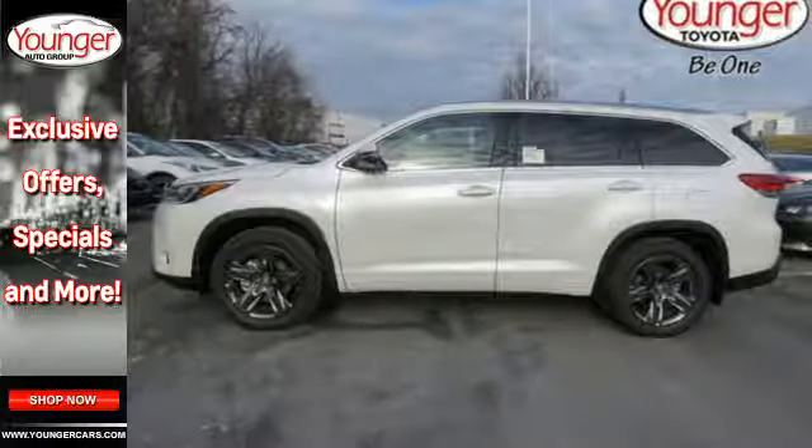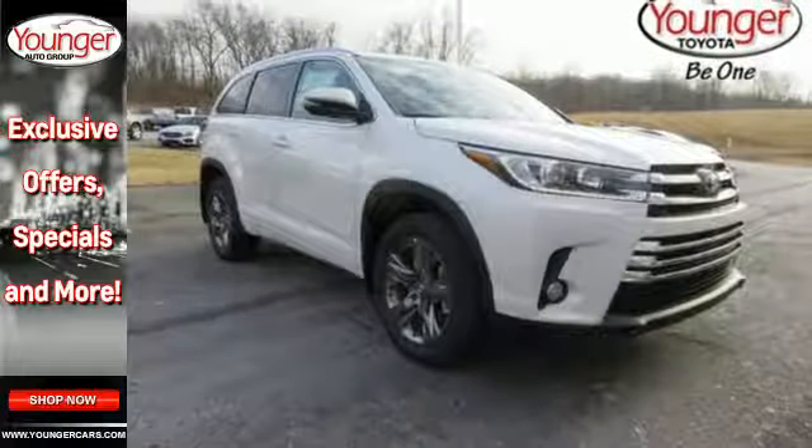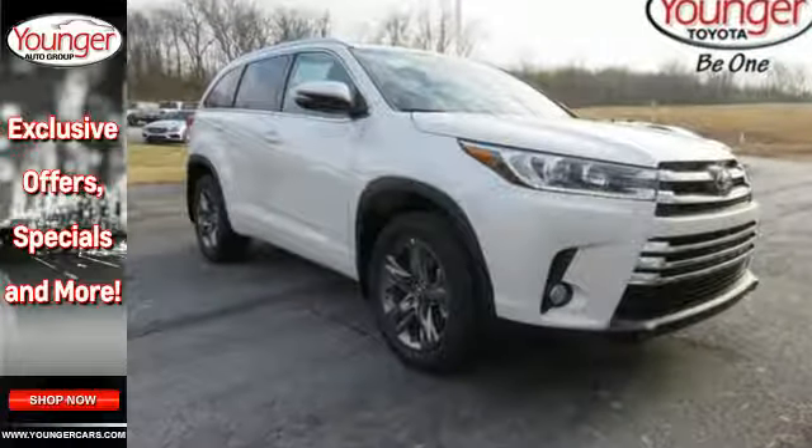Explore more, reach higher, and get there with the versatility of this Highlander SUV. Check this one out today.